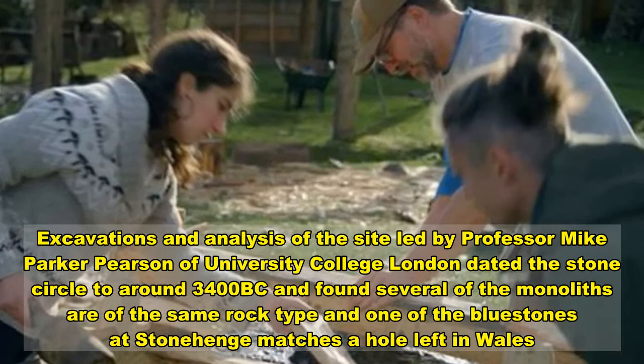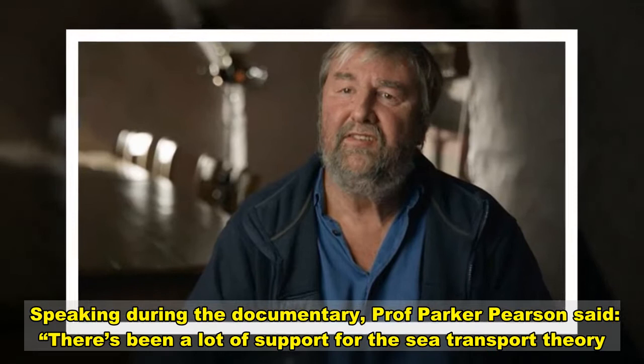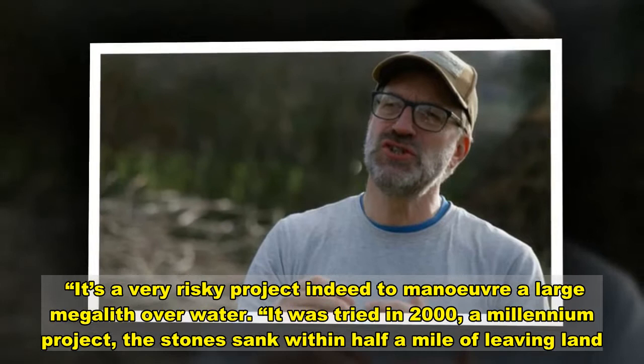Speaking during the documentary, Professor Parker Pearson said: 'There's been a lot of support for the sea transport theory. The difficulty is that at 3000 BC we don't think they had particularly sturdy boats that could hold these multi-ton stones. It's a very risky project indeed to maneuver a large megalith over water — it was tried in 2000 as a millennium project and the stone sank within half a mile of leaving land.'